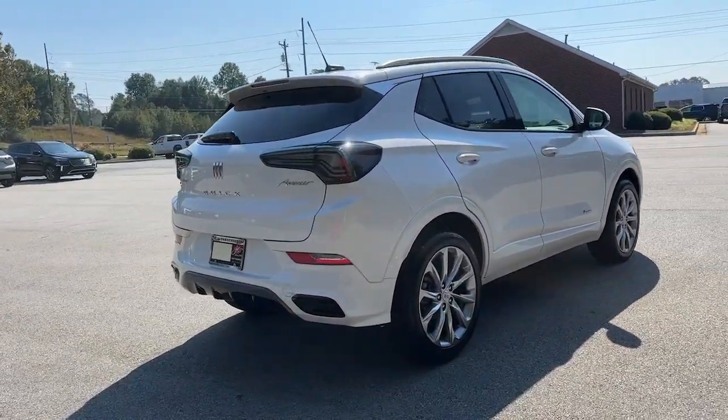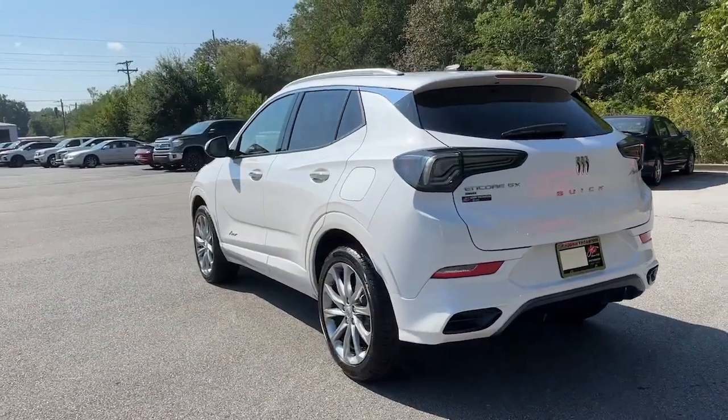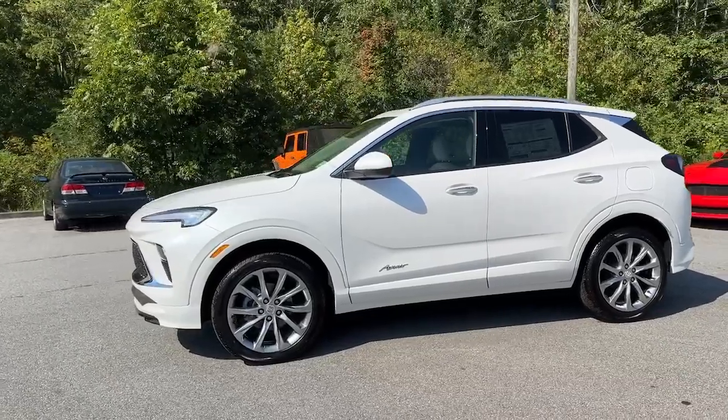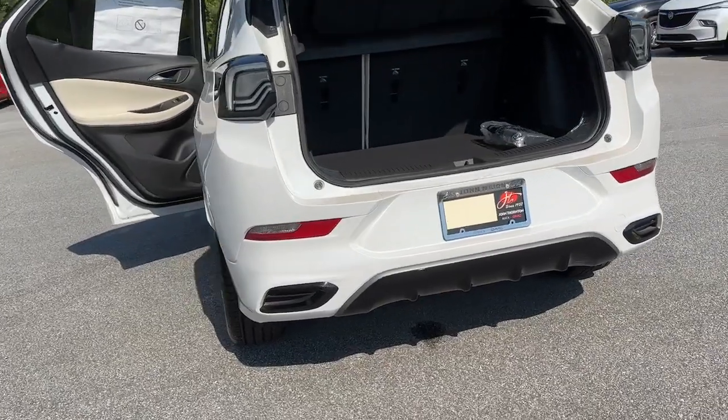The following are some of this vehicle's highlighted options: heated steering wheel, wireless Apple CarPlay and/or Android Auto, keyless entry, heated driver's seat, satellite radio, premium sound system, heated mirrors, power passenger seat, heated front seat, alarm.